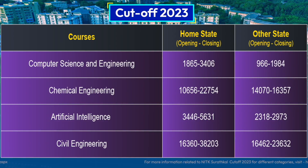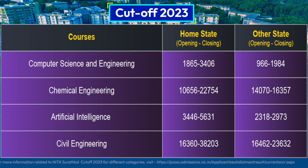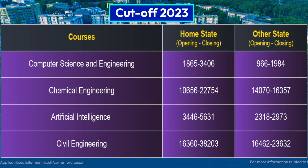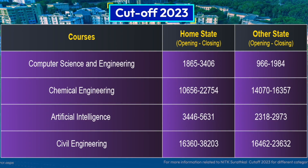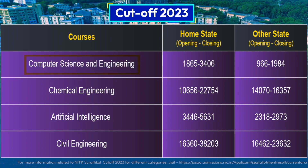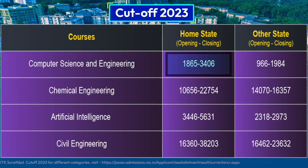Let's have a look at the branch-wise opening and closing rank cutoffs as issued by JoSAA — Joint Seat Allocation Authority 2023. You can use this table as a reference for your target rank, which should be somewhere between the opening and closing rank. Starting with Computer Science, which is the most preferred and toughest: home state students must get a rank around 2,500.